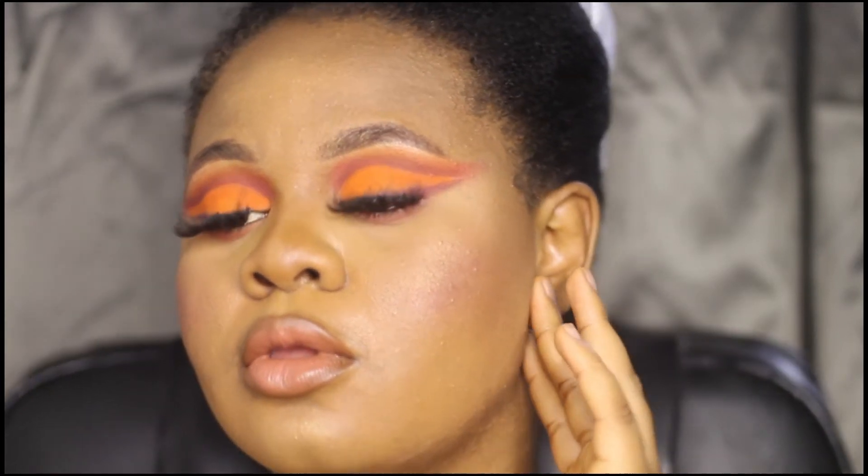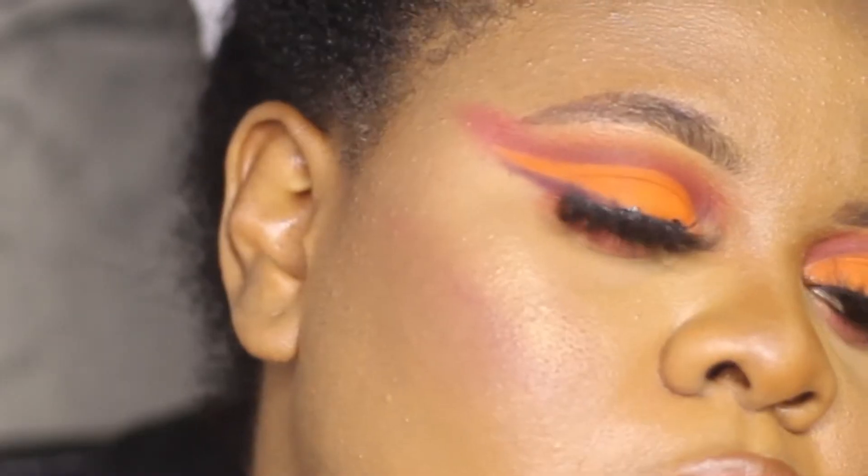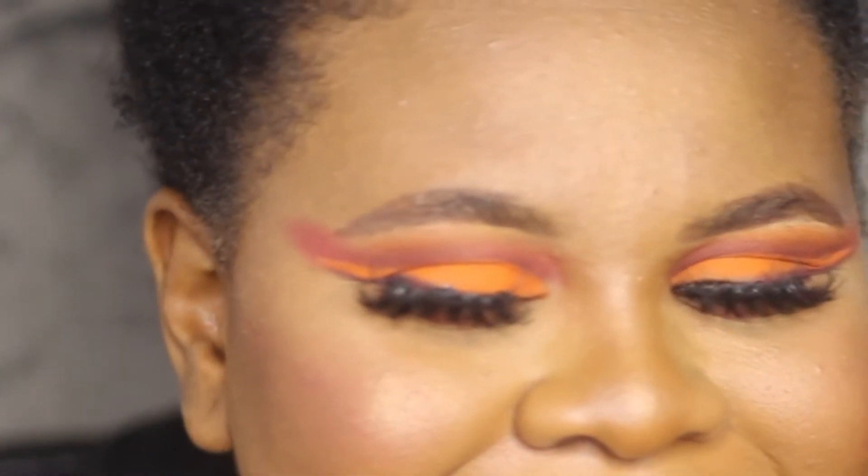Hi guys, welcome back to my YouTube channel! Today I'm showing you how I created this beautiful, amazing look. I have hooded eyes — I wish I could do this on somebody without hooded eyes, but basically I'm giving you guys a kiss because I love you so much. Welcome back to my channel. For new subscribers, thank you, and for all subscribers, I love you for coming back. I appreciate all the comments and likes.